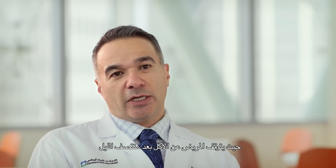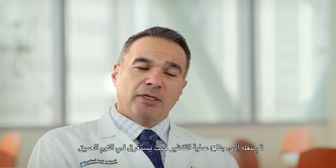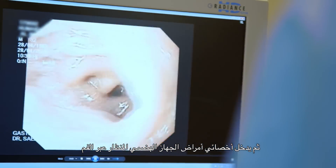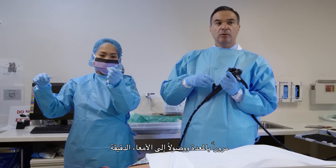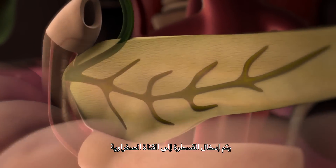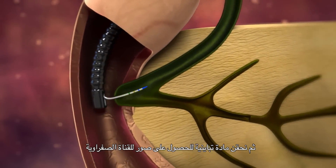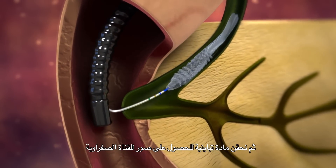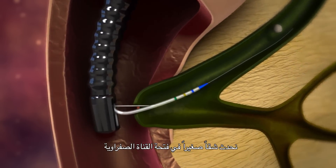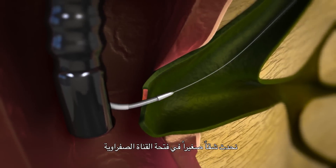Patients will fast after midnight, come in, and we place an IV in their arm, then take them to the endoscopy suite. They go to sleep so they don't feel anything. The gastroenterologist will insert the scope through the mouth, down to the stomach, and into the small intestine where the opening of the bile duct is found. The catheter is advanced into the bile duct and we inject some contrast to obtain images. Once the diagnosis is made, we can perform a small incision of the opening of the bile duct.